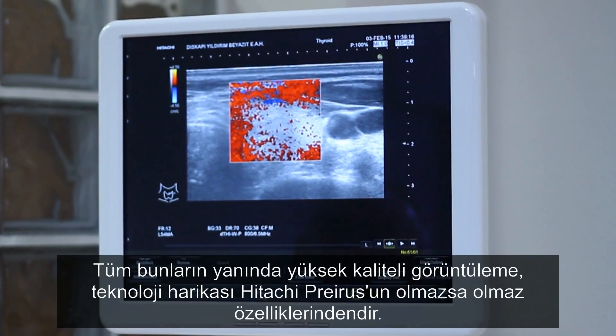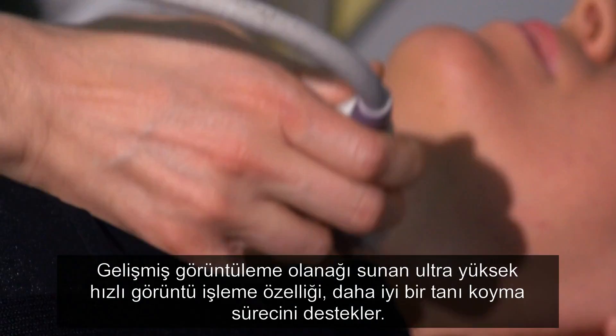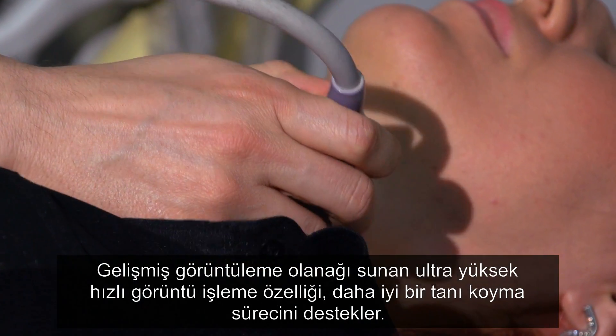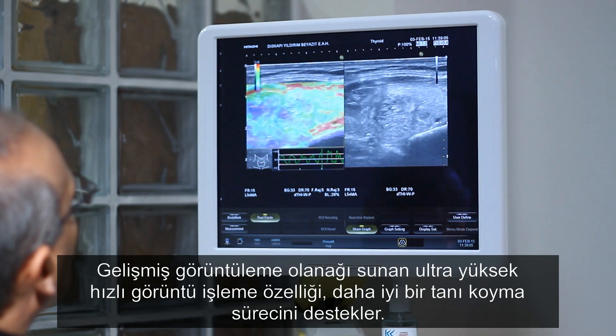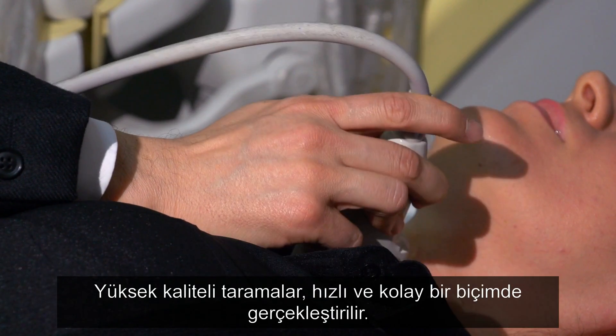Of course, high-quality imaging is paramount and the Hitachi Preris is state-of-the-art. It has ultra-high-speed image processing that provides enhanced imaging to help improve diagnostics. It produces high-quality scans quickly and easily.